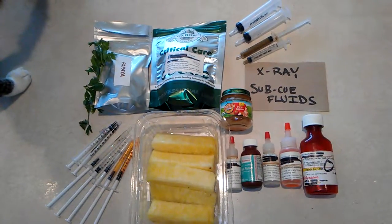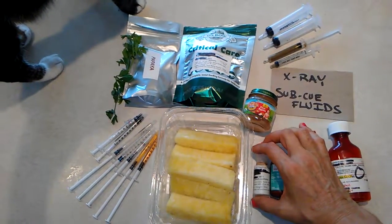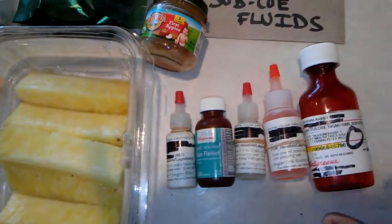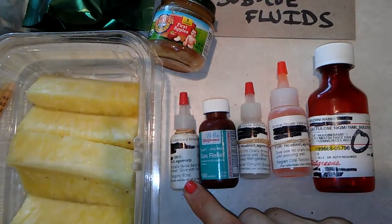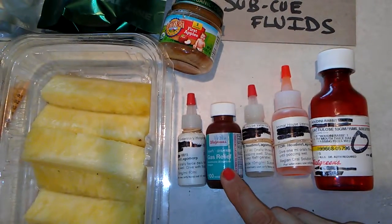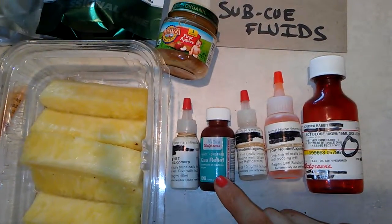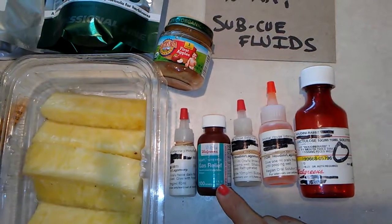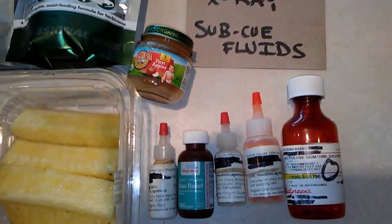Sorry about the cat's paw in the video — apparently Jellybean wants to be part of this tutorial. So here we have, left to right: Metacam, which is usually given once a day. Houdini is very sensitive to pain, so at one point he was prescribed Metacam twice a day. Gut stasis can cause pain, and gut stasis can come out when they are in pain. I'm not a veterinarian, so definitely check with your vet on any of this stuff — I'm just giving you my experience of what's worked for Houdini.